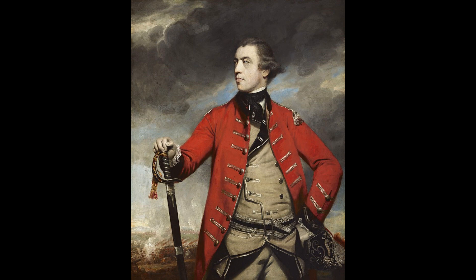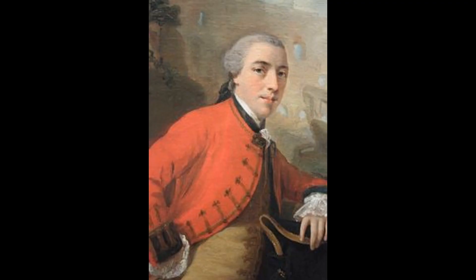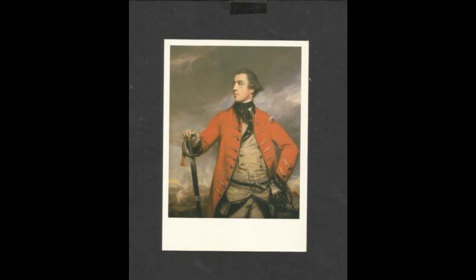A battle scene smoky with gunfire unfolds in the distance in Reynolds's portrait of General John Burgoyne, a British military commander who is also a member of Parliament, dramatist, actor, and avid gambler. Probably painted in 1766, the portrait may commemorate his role in Britain's victorious Portuguese campaign against Spain in 1762, as it appears to have been commissioned by Count Lollip of Buckeberg, his senior officer during the campaign.